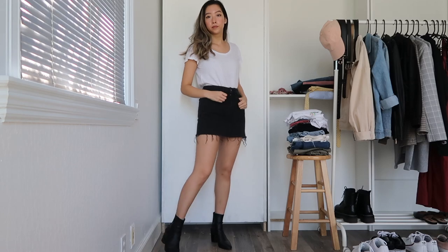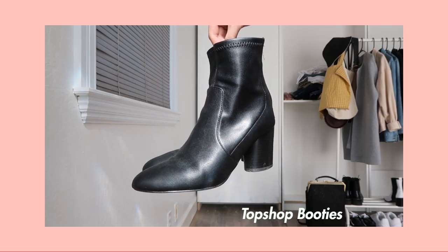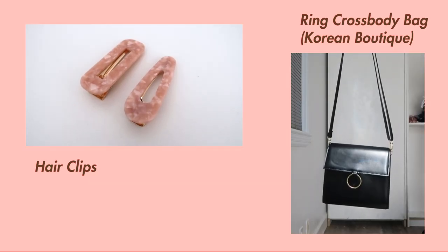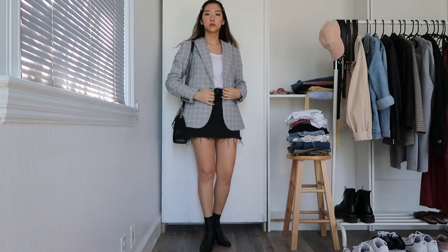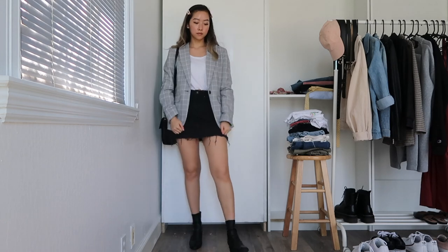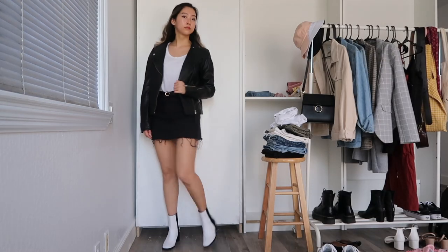For this next look I'm starting off with a simple black denim skirt with some black leather booties, and to elevate the look I'll be throwing on this boxy gray plaid blazer with some pink detailing, some matching pink hair clips, and a black bag. You can also never go wrong with layering a black leather jacket on top of a plain white tee.